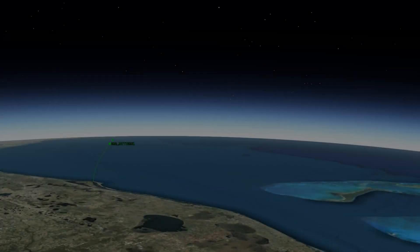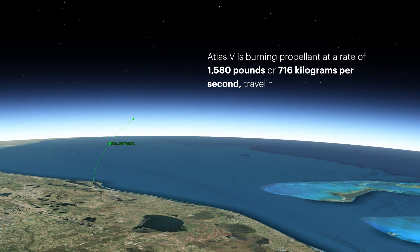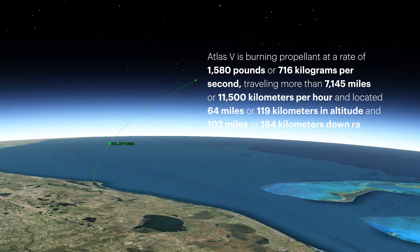Approaching payload fairing jettison, the Atlas V is burning propellant at a rate of 1,580 pounds or 716 kilograms per second, traveling more than 7,145 miles or 11,500 kilometers per hour, and located 64 miles or 119 kilometers in altitude and 102 miles or 164 kilometers downrange.